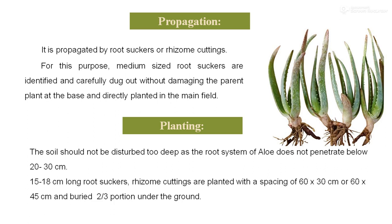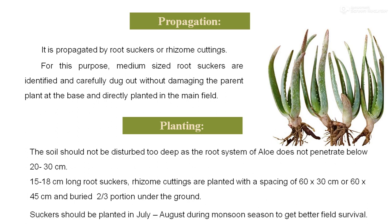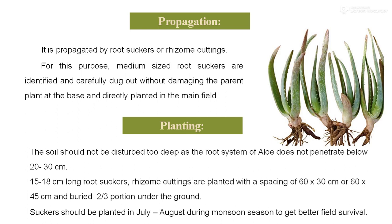For planting, 15 to 18 cm long root suckers or rhizome cuttings are planted with a spacing of 60 by 30 or 60 by 45 cm, and buried with two-thirds of the portion under the ground. The suckers should be planted in the month of July–August during the monsoon season to get better survival in the field.